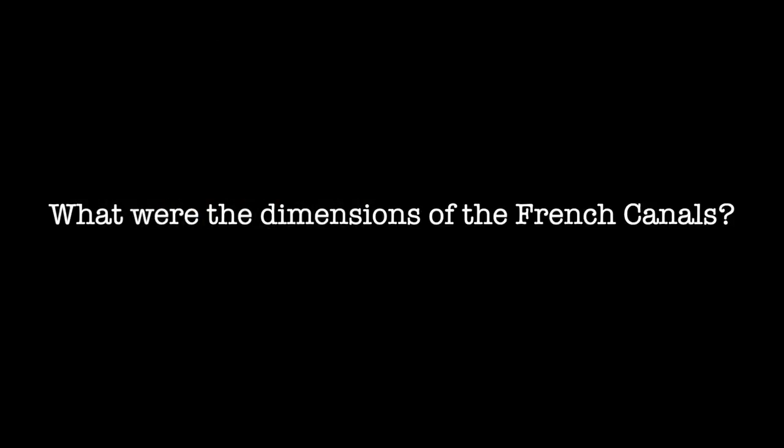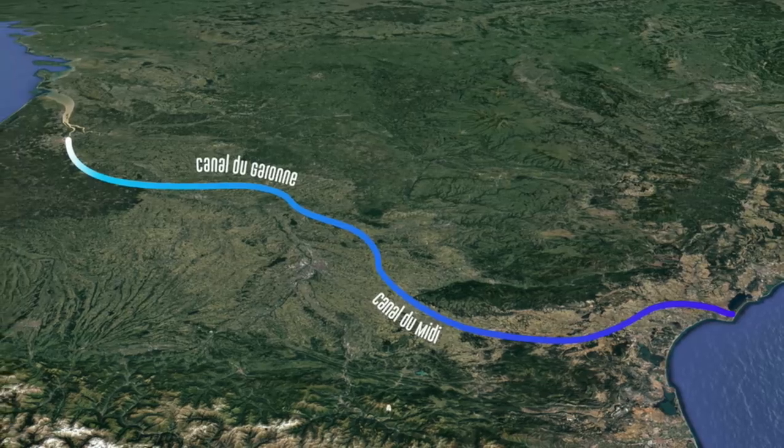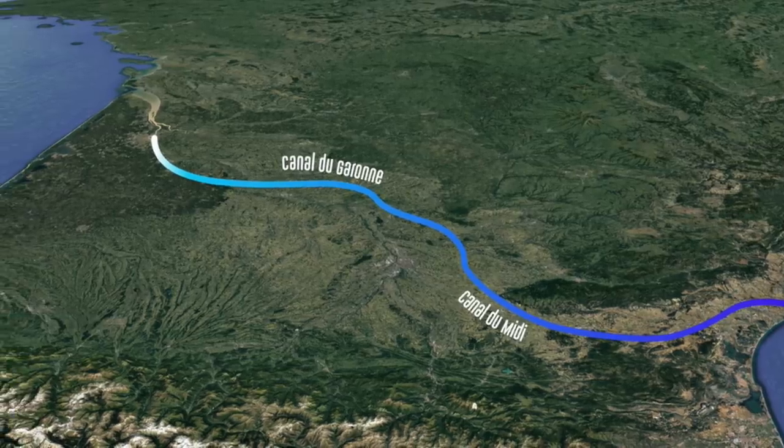David and Rodney asked a very similar question about whether you can get a catamaran through the canals, and also what is the draft, width, and air draft. These dimensions are just for the Canal du Midi and the Canal du Garonne, which are the two canals we went through. There are different dimensions in different canals within France and the rest of Europe.